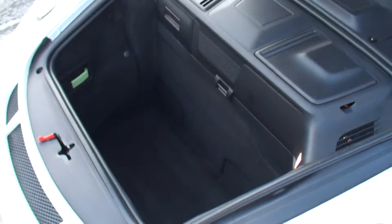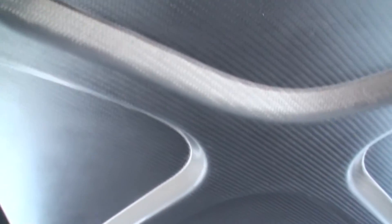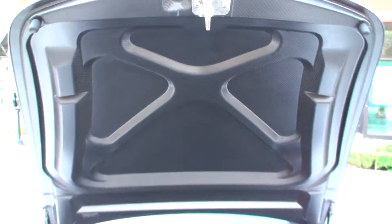And a little luggage room up front. The front fenders and hood are all carbon fiber also. Look at that. Everything is light.